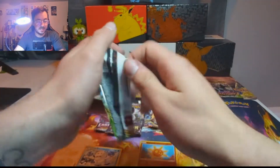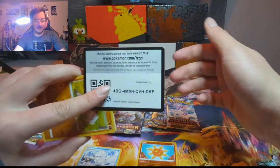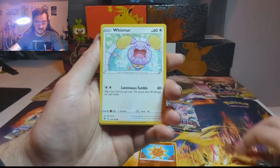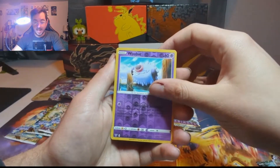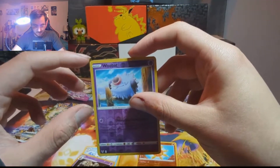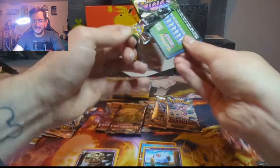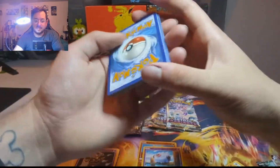Going into Vivid Voltage — we're going to save the Evolving Skies towards the end, just because that's such a hype set and everybody loves it. You gotta build up to it. Stunfisk, Rockruff, Whismur, Trubbish, Tynamo, Clobbopus, Reverse Holo Woobat, and nothing — a Dusknoir. I keep seeing like some printing error stuff on the top of the cards that keeps making me think there's like a good hit behind it, and I keep not getting the good hits.